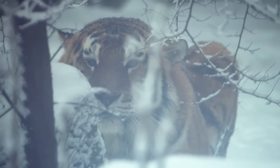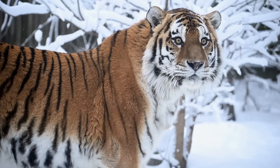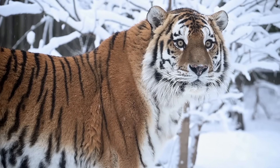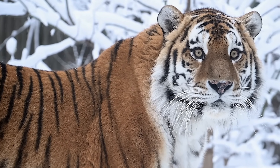The Siberian tiger isn't just a big cat, it's a monster of the North. The largest feline on Earth, padded with muscle and wrapped in a coat thick enough to shrug off a Siberian blizzard.